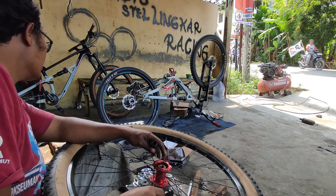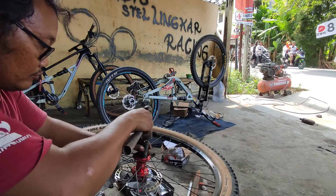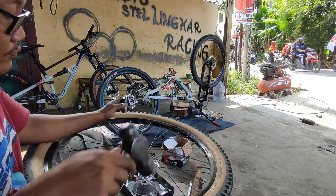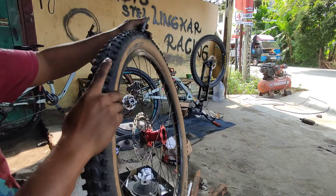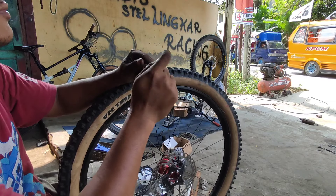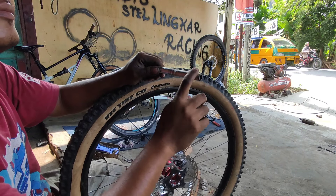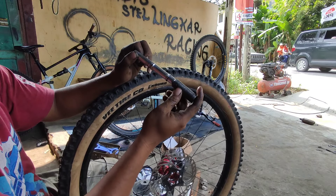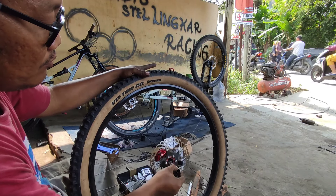Lanjut kita pasang ke body hub. Kita pukul aja karena kalau pake tracker kadang-kadang bisa miring. Kalau udah miring bahaya, bisa lobo rumah laharnya atau dudukan laharnya. Jadi kita lakukan pemukulan pelan-pelan keliling. Sudah masuk, mantap. Pastikan tidak ada seret ya. Kalau seret biasanya itu pemasangan bearingnya mereng.